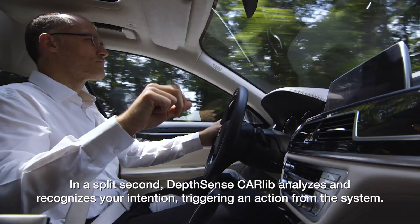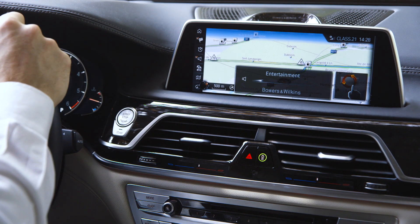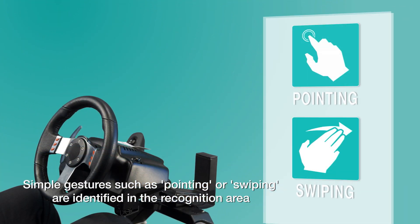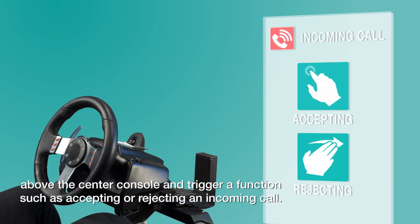In a split second, DepthSense CarLib analyzes and recognizes your intention, triggering an action from the system. Simple gestures, such as pointing or swiping, are identified in the recognition area above the center console and trigger a function such as accepting or rejecting an incoming call.